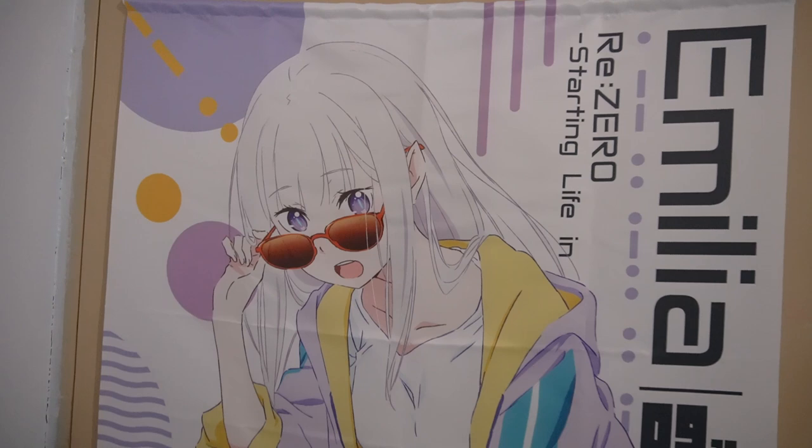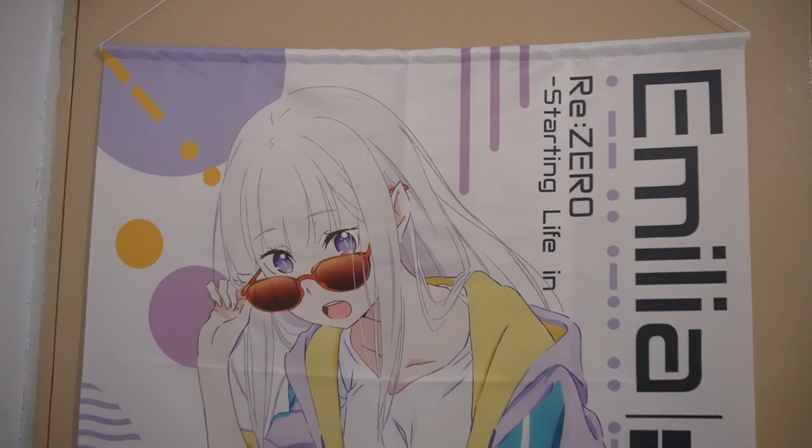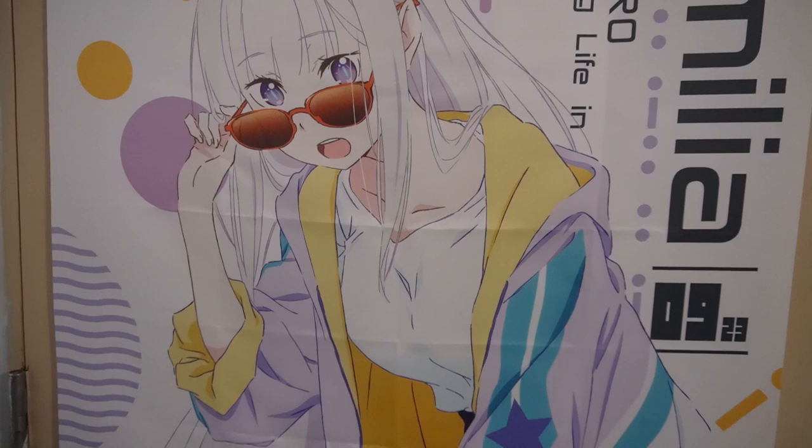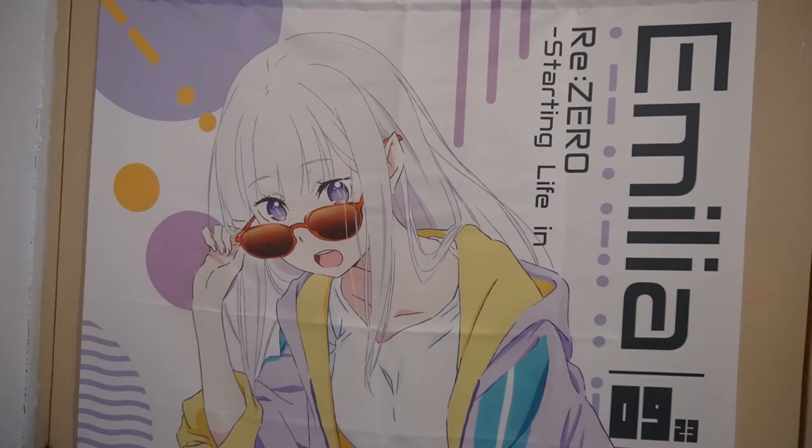Starting off with my door — not much here. I just have one wall scroll of Amelia from Re:Zero. I bought this a year or two ago, and this was the first wall scroll I ever purchased. I absolutely love the design; she looks so cute in streetwear, so I had to get it.